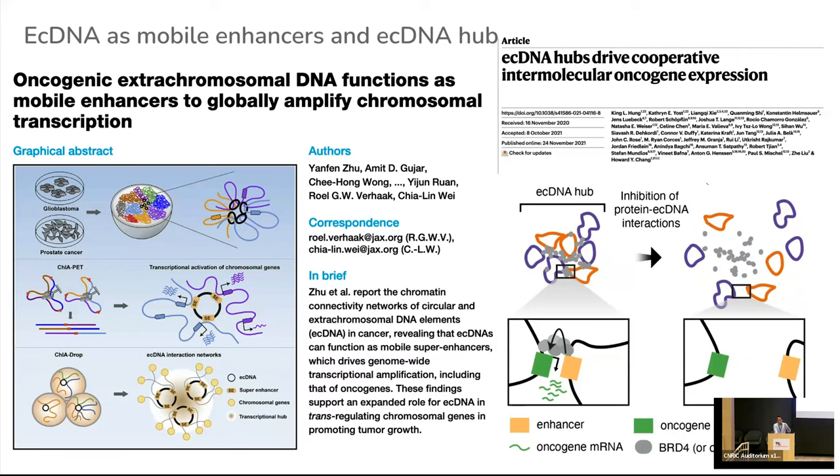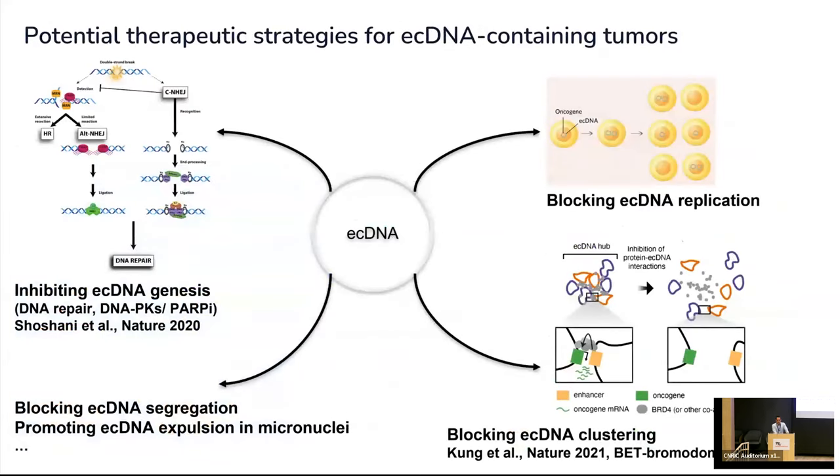ECDNA hubs have recently been discussed as a novel therapeutic target because they might be more sensitive to inhibitors of co-activators like BRD4. One of the reasons ECDNA is creating such enthusiasm is the idea that there might be a therapeutic opportunity targeting properties of the ECDNA itself, instead of targeting the co-amplified oncogenes. Ideally, a single drug could improve clinical outcome for any tumor harboring ECDNA. Strategies being discussed include blocking ECDNA-specific replication, blocking ECDNA clustering, and other hypotheses.